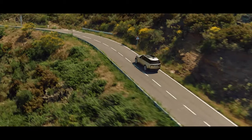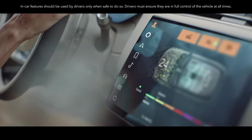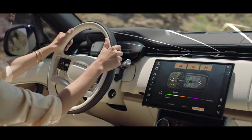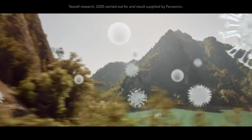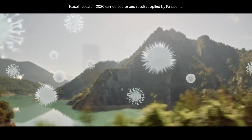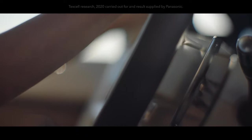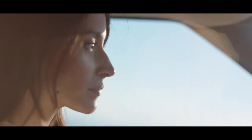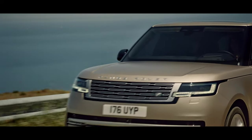The pioneering Cabin Air Purification Pro system with its PM2.5 filtration and Nano-EX technology helps to significantly reduce odors, bacteria, and allergens, including the SARS-CoV-2 virus. Synonymous with Range Rover, the peerless command driving position guarantees greater driver visibility and overall confidence.